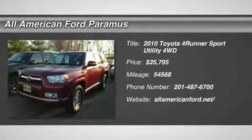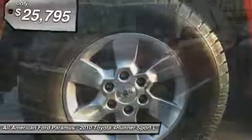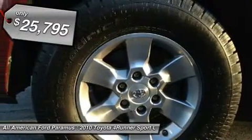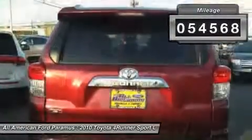The 2010 4Runner. 4Runner durability is unbeatable. There are more 4Runners on the road today than any other midsize SUV, and it is priced below $30,000. This vehicle has less than 55,000 miles.